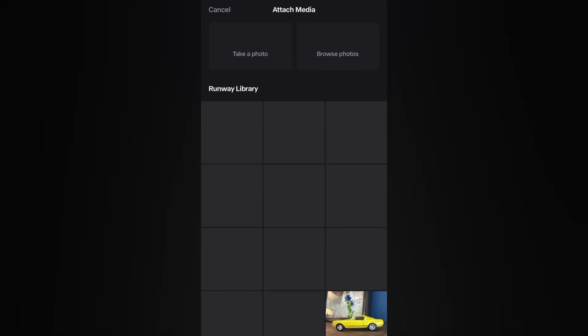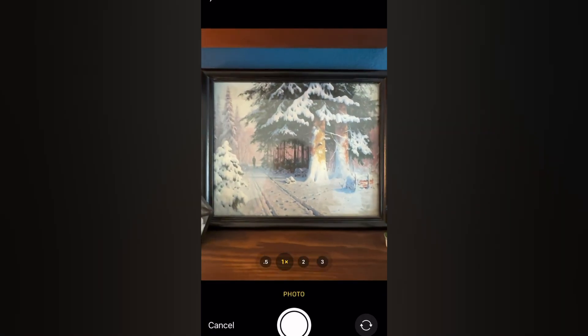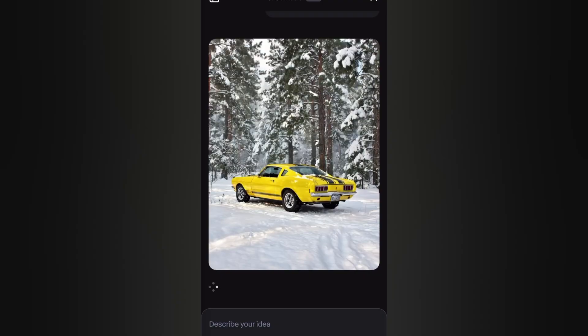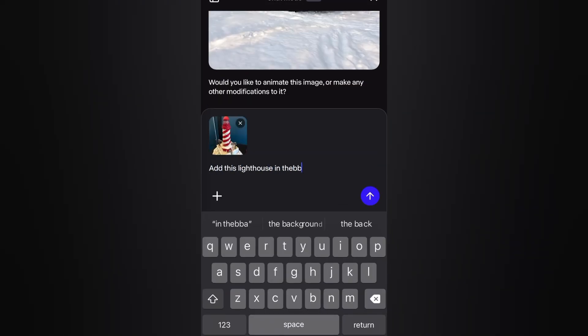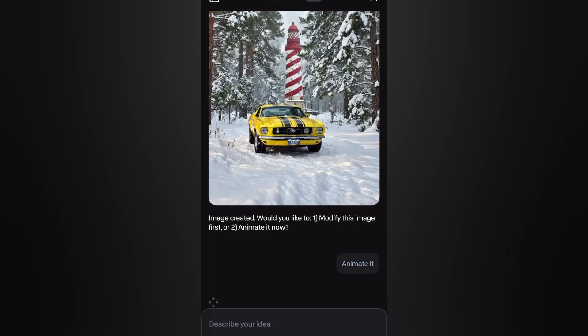We also have another small announcement: chat mode has finally landed on mobile. That also brings us to this week's tip. Chat mode on mobile can make direct use of your camera. For example, we can take a picture of this little toy car, upload it to the chat, and then take a picture of this environment — simply a picture on our cupboard. We add a prompt where we ask the model to place the car into that environment, and voila, we suddenly have this beautiful Mustang standing in the snowy forest. We can then continue to take a picture of this little lighthouse and add it to the scene as a next step. This is a super powerful workflow because it iteratively allows you to start building your scenes.